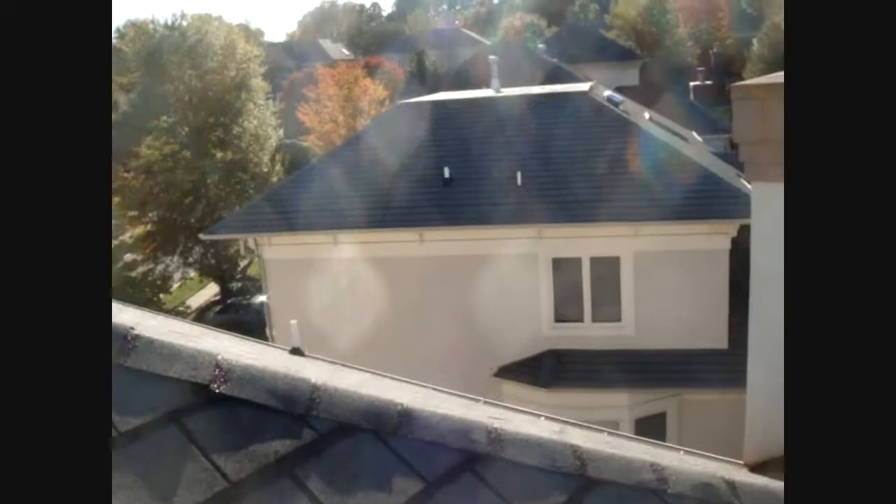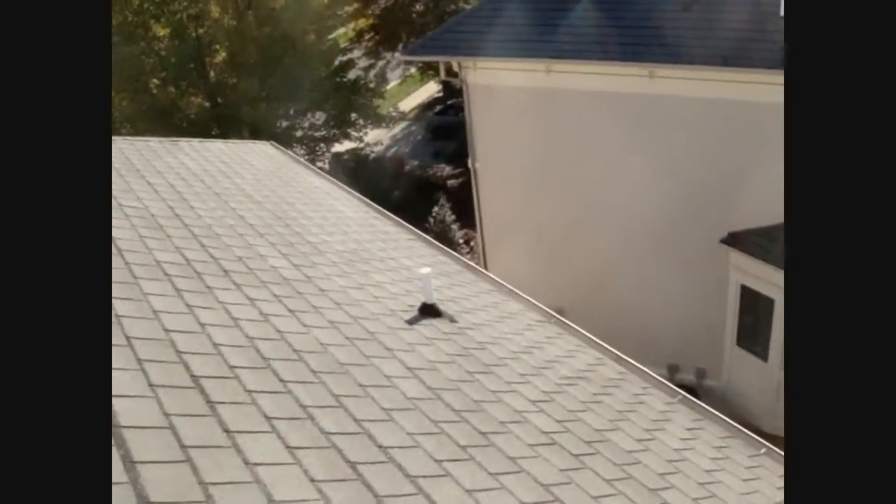Okay, this is Bill Thomas. We're on a roof in Potomac, Maryland. These are pretty expensive houses here and this guy has a lot of problems.